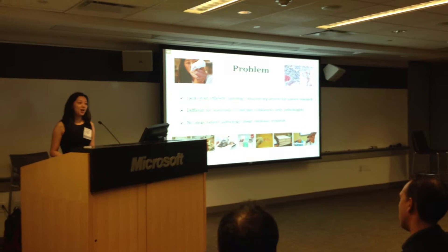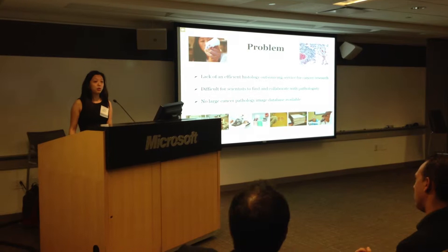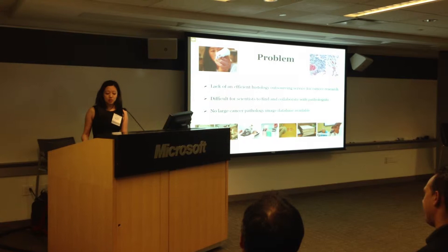To make things worse, there's a shortage of pathologists scattered around the world, and it's hard for scientists to find a good mouse cancer pathologist to collaborate with remotely. And finally, there's no way for scientists to view histology images of other labs to compare data and come up with statistically significant results for publication or drug development.